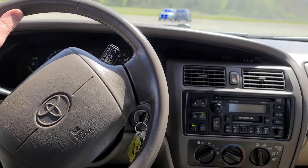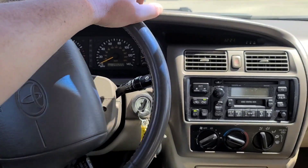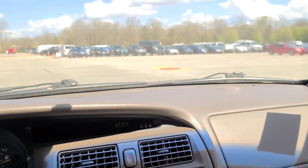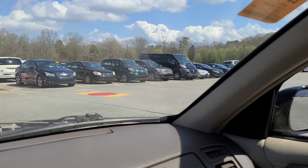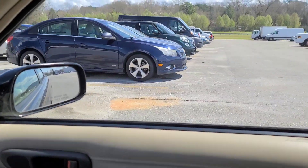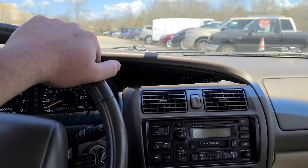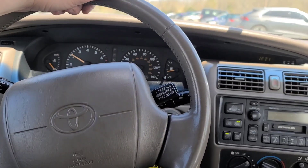295,000 miles. Oh my God, 295. And then you look over at the in-op aisle — one of those little Fiat Treks, maybe five years old, a ProMaster van, a Chevy Cruze — all in-op. But this 1999 Avalon is still running.